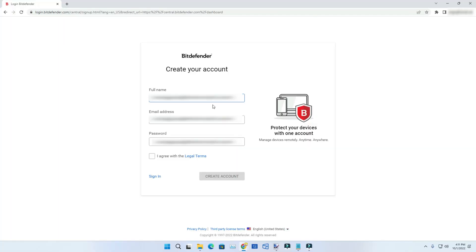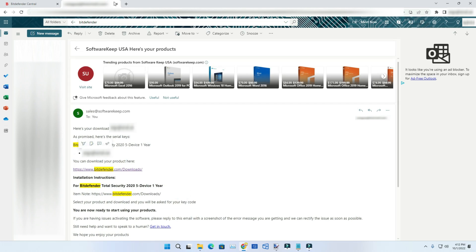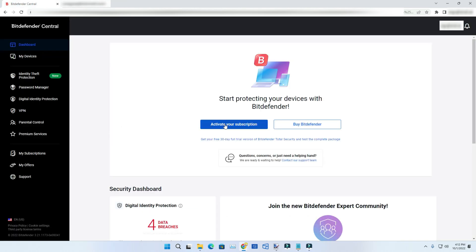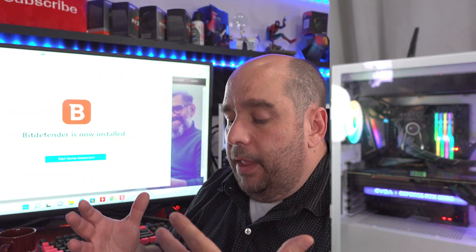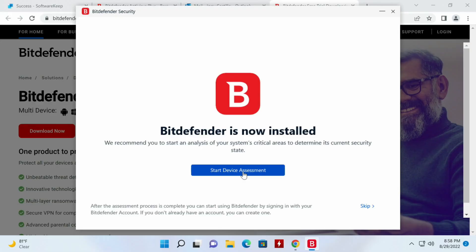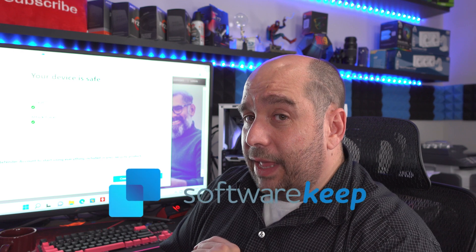I realized after making this video that in my excitement about getting upgraded for free and the great customer experience from SoftwareKeep, I forgot to show you how to enter your key. What you do is create an account on bitdefender.com, enter your account information, and click Create Your Account. Then copy the license SoftwareKeep sent you, click Activate Your Subscription, click Get Started, enter your code, and then Activate Your Key. Pretty simple. Go ahead and start the device assessment.